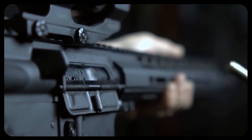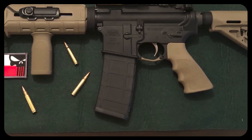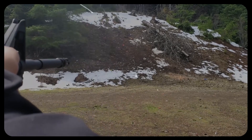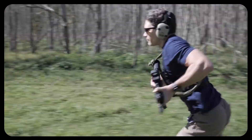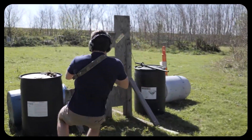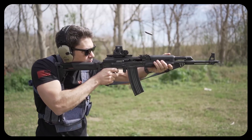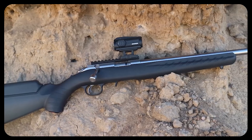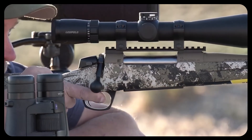Semi-autos, especially ARs, are typically built to run in dirty conditions, so tolerances must be somewhat forgiving. They need to feed different ammo types without jamming and keep cycling even after a few hundred rounds or if dust finds its way into the action. That requirement for reliability is great for a home defense or multi-purpose rifle, but it conflicts with the pursuit of the tightest possible mechanical precision. With a bolt gun, you manually load each round into the chamber, so the rifle can have extremely close tolerances that otherwise might choke a self-loading design.